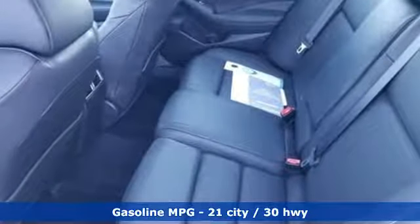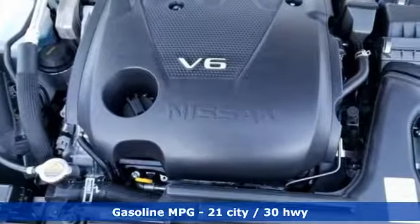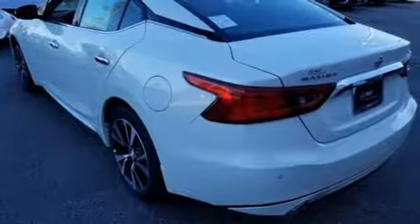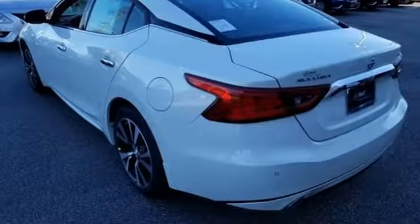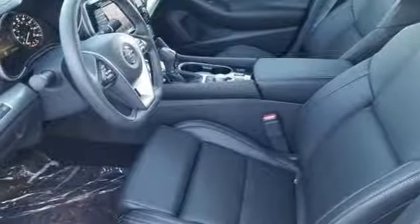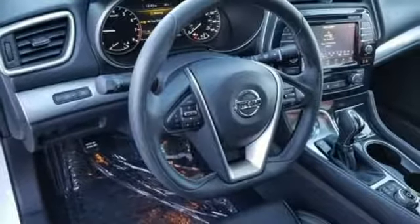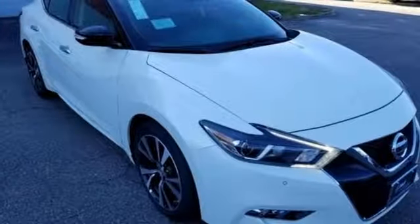Streaming audio, power heated mirrors, front heated leather bucket seats, auto-dimming rear view mirror, doors and push button start proximity key, dual zone climate control, continuously variable automatic transmission, aluminum wheels, gas pressurized shocks, and V6 engine.